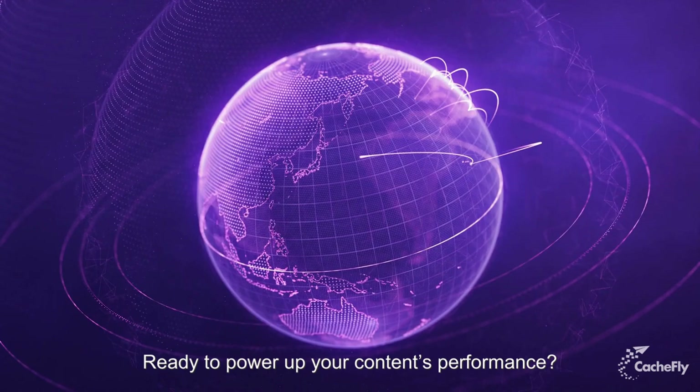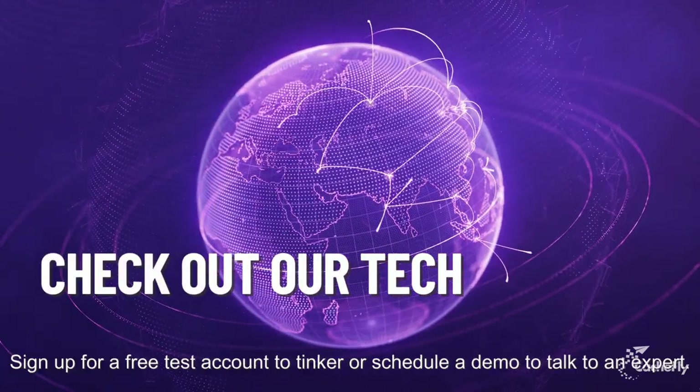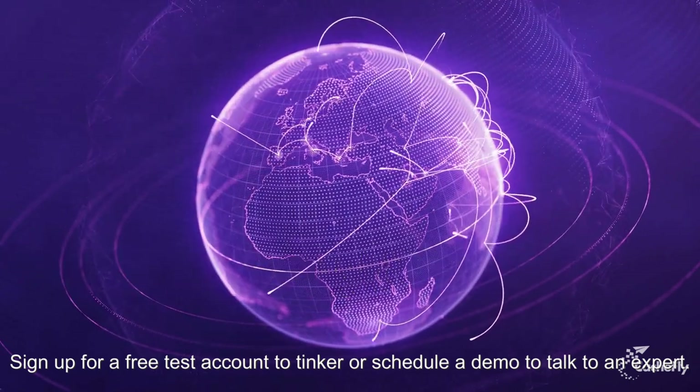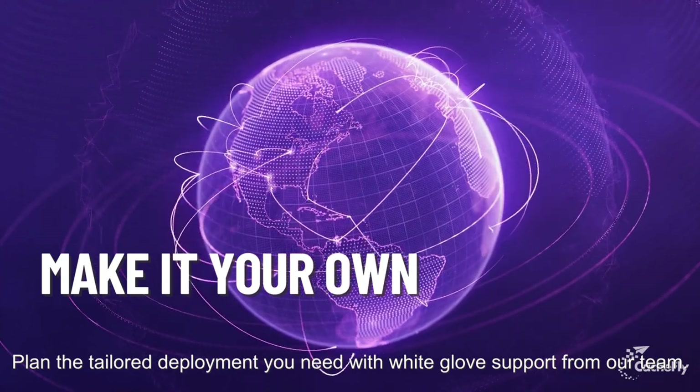Ready to power up your content's performance? Check out our tech. Sign up for a free test account to tinker, or schedule a demo to talk to an expert. Make it your own — plan the tailored deployment you need with white glove support from our team.